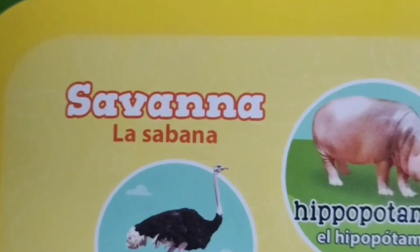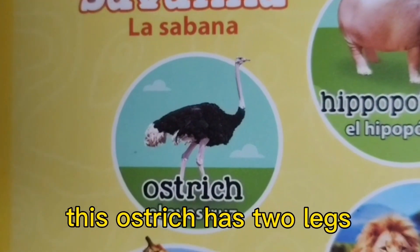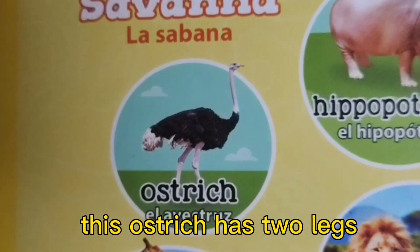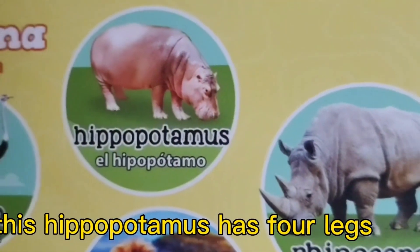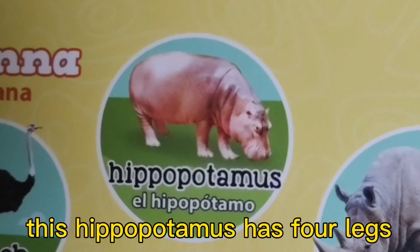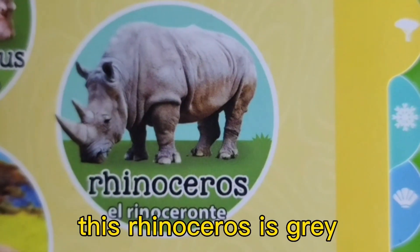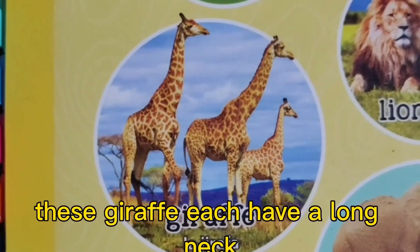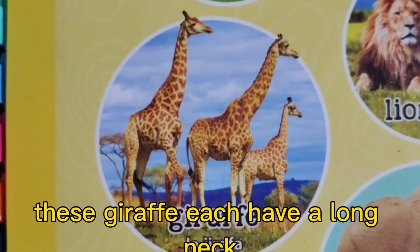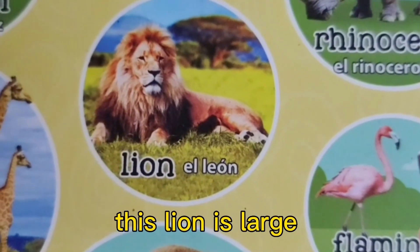Savannah. This ostrich has two legs. This hippopotamus has four legs. This rhinoceros is gray. These giraffes each have a long neck.